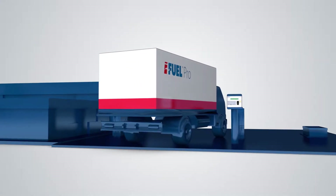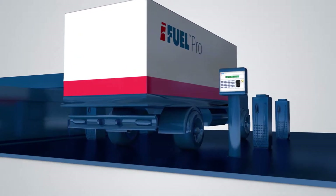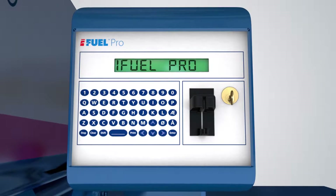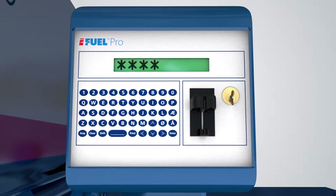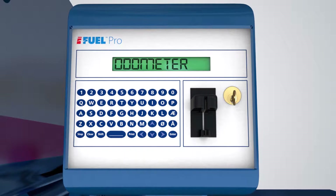iFuel Pro saves you money by securely tracking every litre of fuel delivered, pumped and consumed. The full QWERTY keypad makes secure PIN, registration, driver and odometer entry a quick and painless exercise.